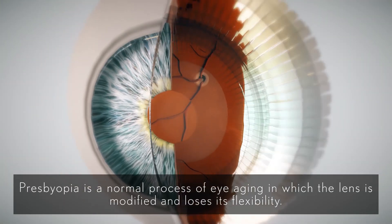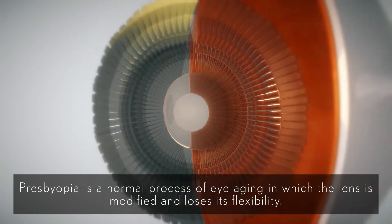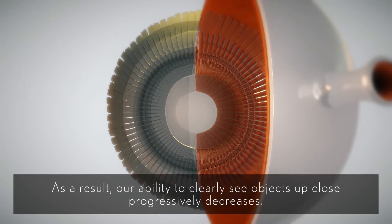Presbyopia is a normal process of eye aging, in which the lens is modified and loses its flexibility. As a result, our ability to clearly see objects up close progressively decreases.